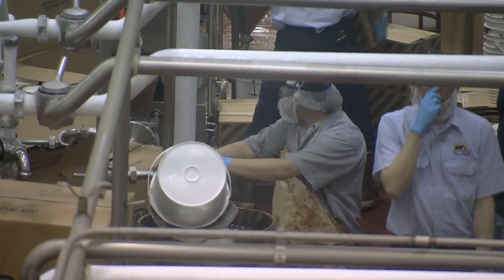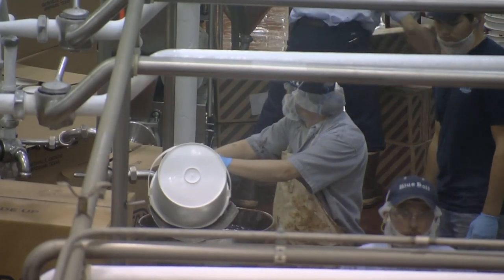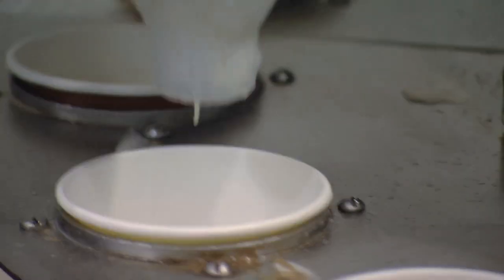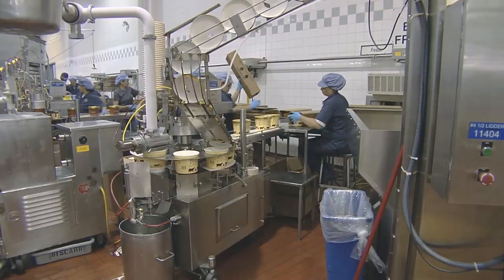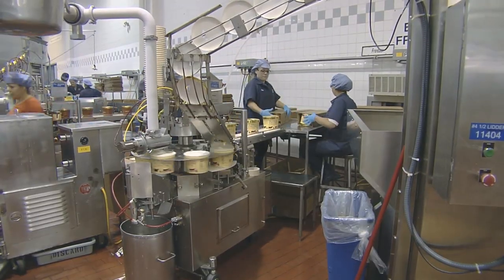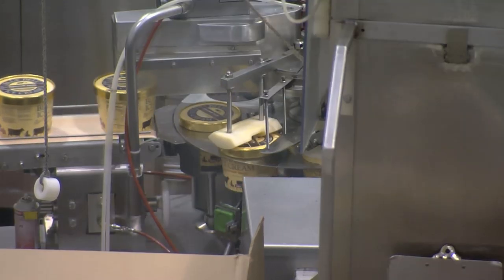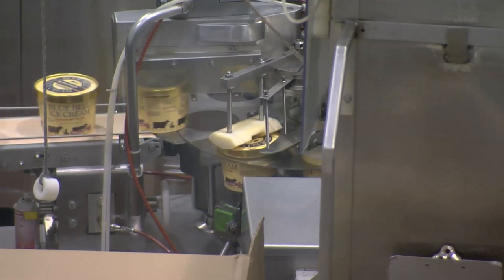Blue Bell says it always uses the finest ingredients, and it all starts at the dairy. Milk is shipped in daily, straight from the farm. We sometimes say our ice cream is so fresh it was grass yesterday — the cows can be out in the field eating grass that morning, and we're literally making ice cream with that milk by that same day. On a normal day, this facility may receive seven to eight truckloads of milk and about 250,000 pounds of granulated sugar a week.